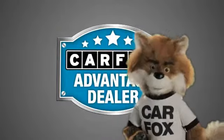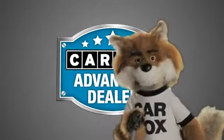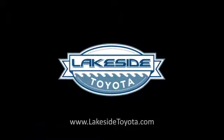Just say show me the Carfax at Lakeside Toyota, a Carfax Advantage dealer. The Carfax Vehicle History Report is available — contact the dealership for details.